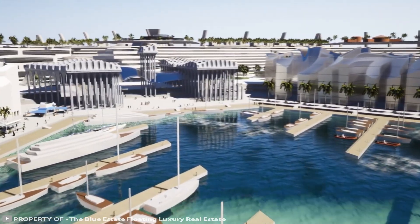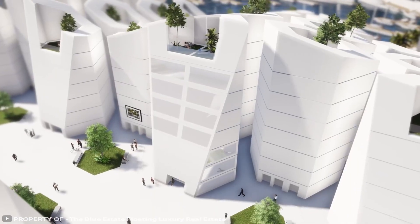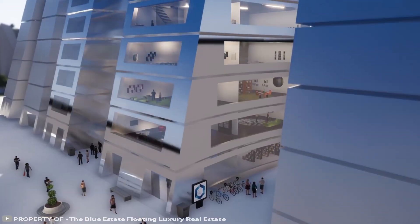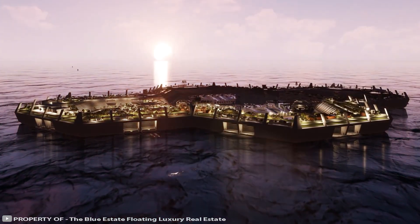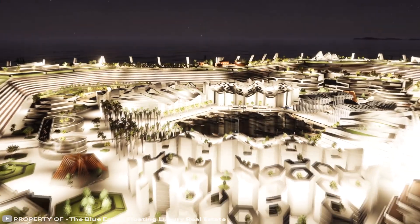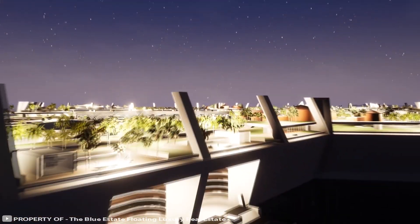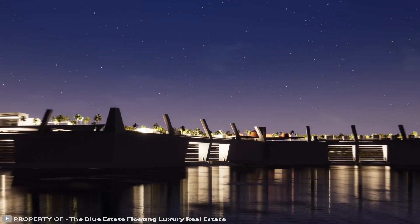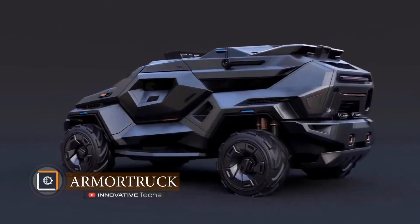Additionally, the artificial island is planned to be mobile — in an unfavorable forecast it will be able to sail to a safer place. The creators also promise to use exclusively renewable energy from the sun, water, wind, and tides. The new city will be one of the greenest communities in the world. Construction of the floating city is expected to be completed by 2025.